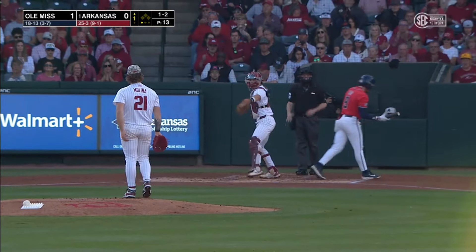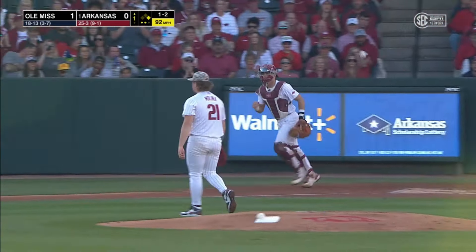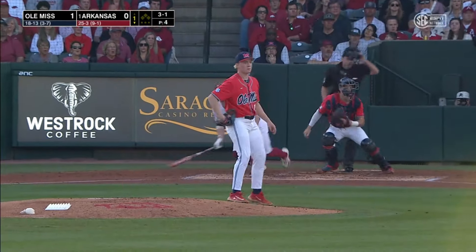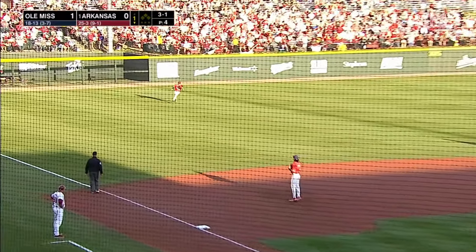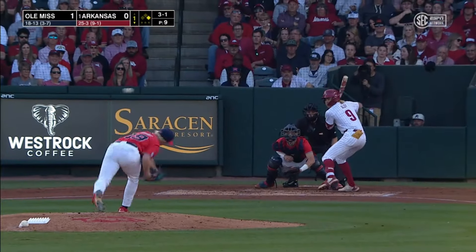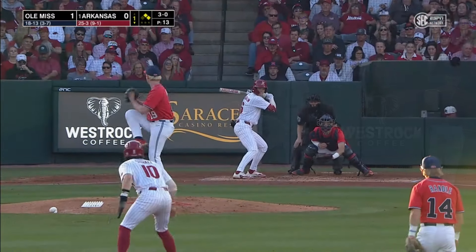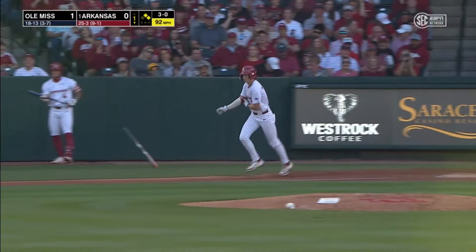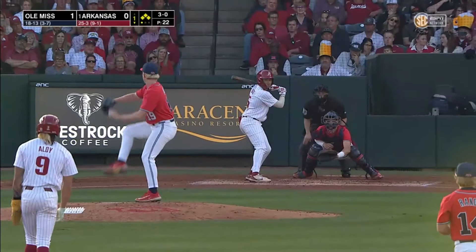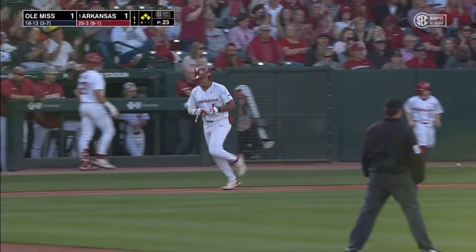There's that really good changeup by Mason Molina. Got him swinging — foul tip held on to by Ryder Helfrich. Goes the other way with the 3-1 pitch, and the lead off the board here in the bottom of the first. Four-pitch walk, and they are loaded up here to start the bottom of the first. Four-pitch RBI walk for Kendall Diggs, and we are tied at one.